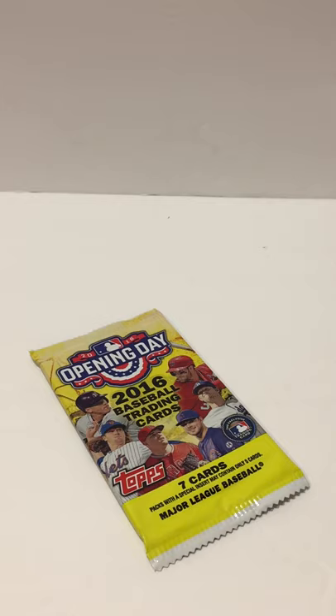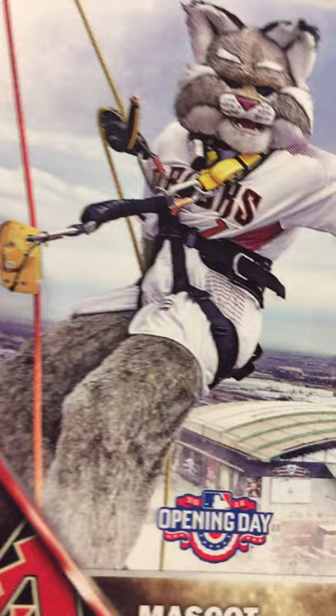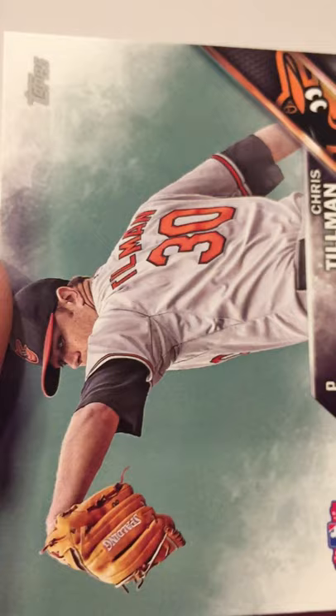One more after this one. From this pack: another Steven Piscotty rookie, a Jose Altuve, an Edwin Encarnacion, a mascot card, a Hector Santiago, a Matt Adams, and a Chris Tillman.